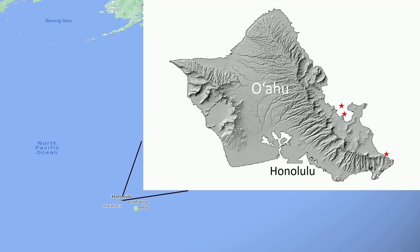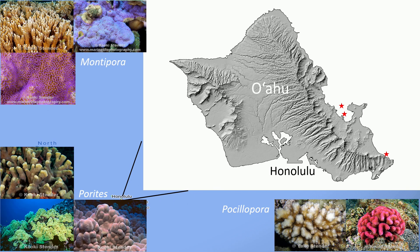This work was done in Hawaii, on the island of Oahu, at three different sites that have different environmental histories. We have eight different species: three species of Montipora, three species of Porites, and two species of Pocillopora.